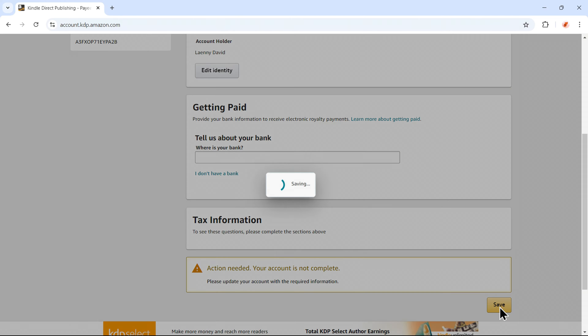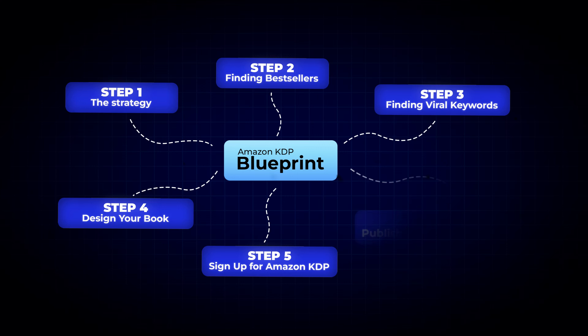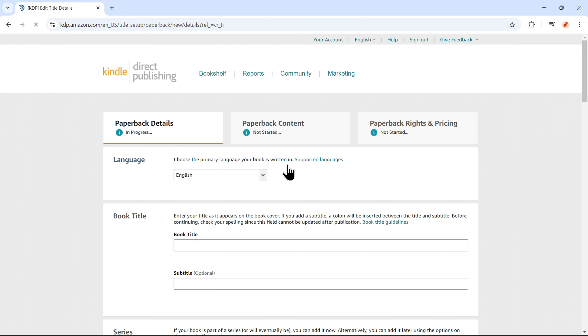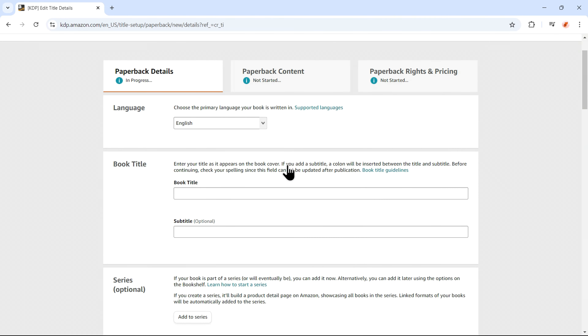Now let's download your completed book. Click on Download and choose the first CMYK option to ensure the best print quality. The download will begin instantly and may take a few minutes. Once the download is complete, it's time to upload your book to Amazon KDP. If you don't have an Amazon KDP account yet, don't worry — in the next step I'll guide you through the process of creating one.